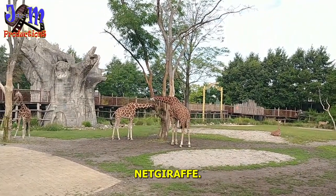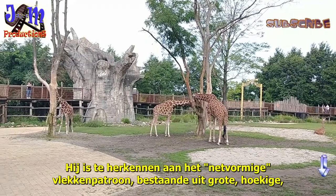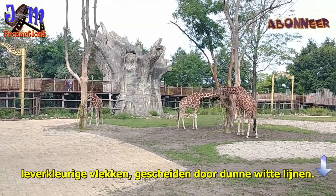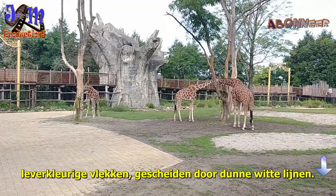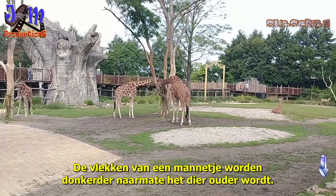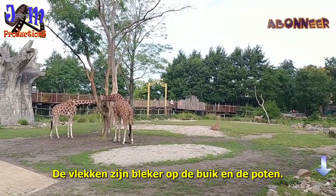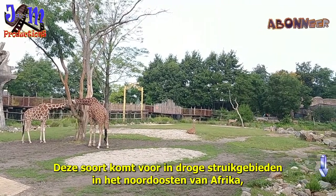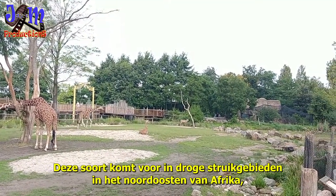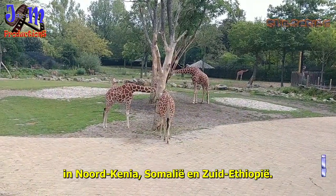The net giraffe can be recognized by its net-shaped spot pattern, consisting of large angular liver-colored spots separated by thin white lines. The spots of a male become darker as the animal ages. The spots are paler on the abdomen and legs. This species is found in dry bush areas in northeastern Africa: northern Kenya, Somalia, and southern Ethiopia.